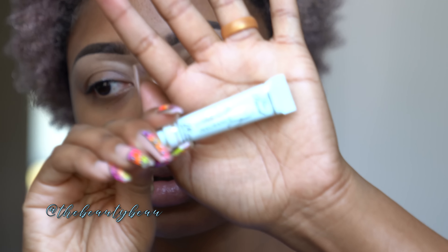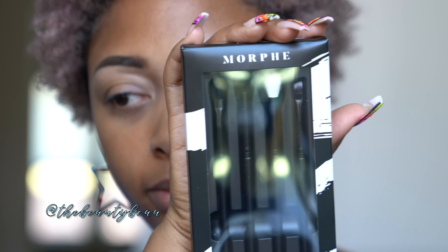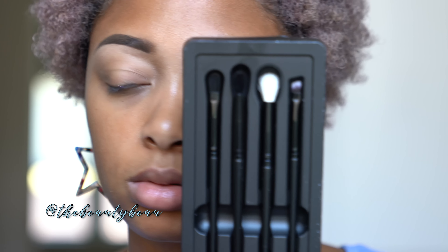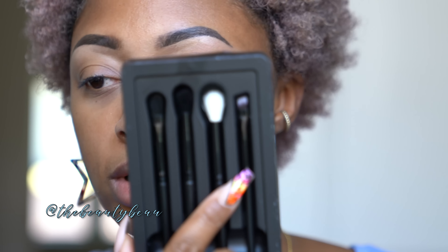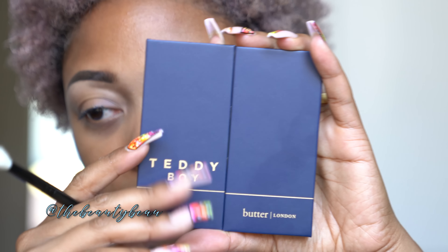There's no primer in the box, so I'm using my Too Faced Shadow Insurance. The eye brushes I'll be using today are from the box — the Morphe four-piece eye brush collection: a flat brush, blender brushes, and an angled brush. I recommend washing new brushes before using them, especially if you have sensitive skin. I'm going to start with the fluffy white brush and the Butter London Teddy Boy palette. The palette flips over on both sides — it has a clear insert and a mirror.